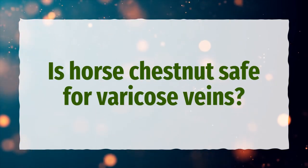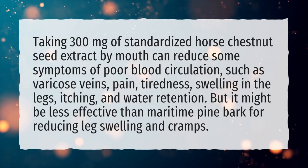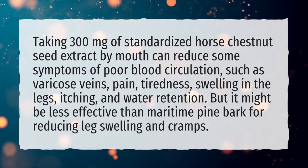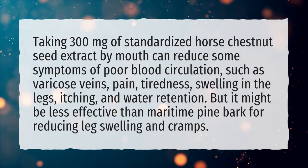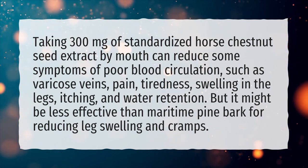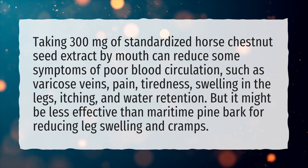Is horse chestnut safe for varicose veins? Taking 300 mg of standardized horse chestnut seed extract by mouth can reduce some symptoms of poor blood circulation, such as varicose veins, pain, tiredness, swelling in the legs, itching, and water retention. However, it might be less effective than maritime pine bark for reducing leg swelling and cramps.